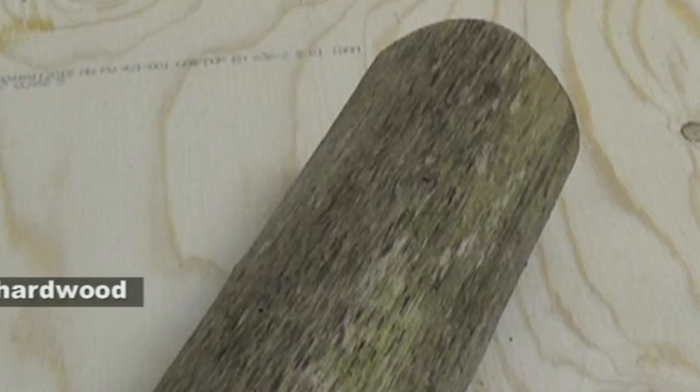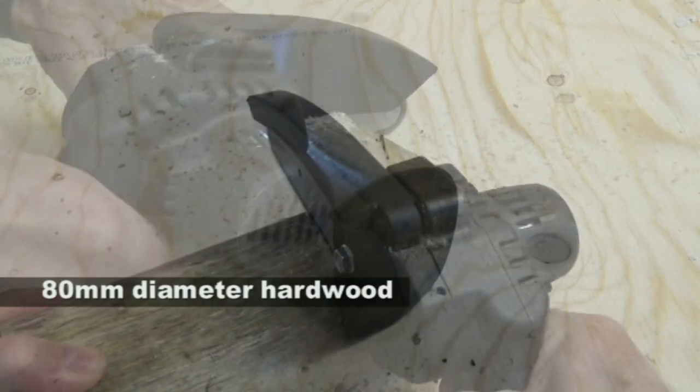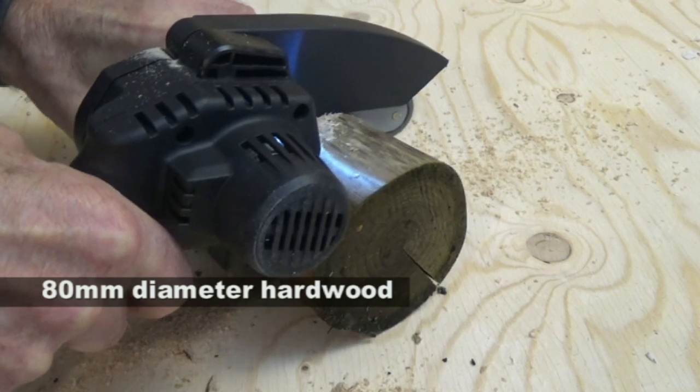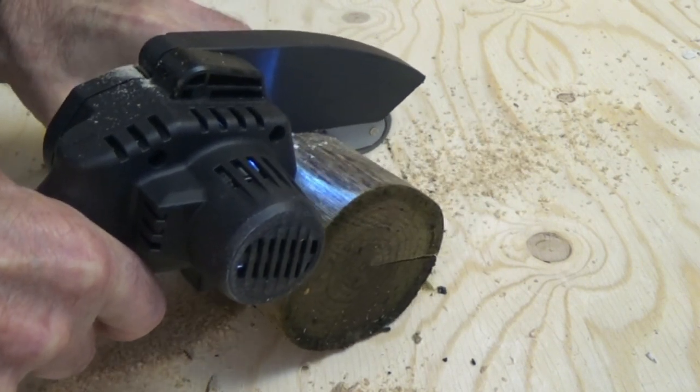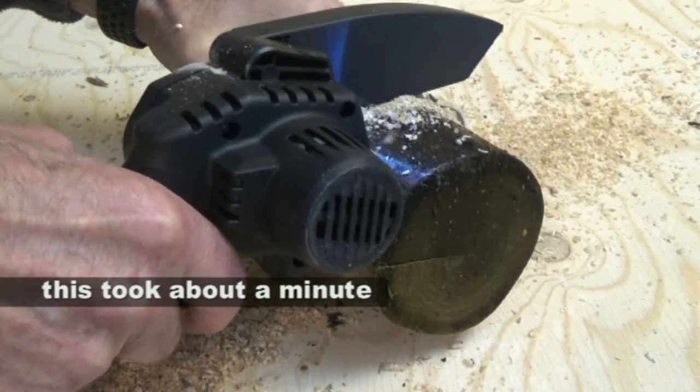I'm looking for a piece of wood to test out this little chainsaw. This is probably a little bit beyond its scope, but let's have a go and see if we can saw through this offcut of a branch. Obviously it's designed to cut smaller diameter wood, but a chainsaw is a chainsaw — it's a versatile tool.